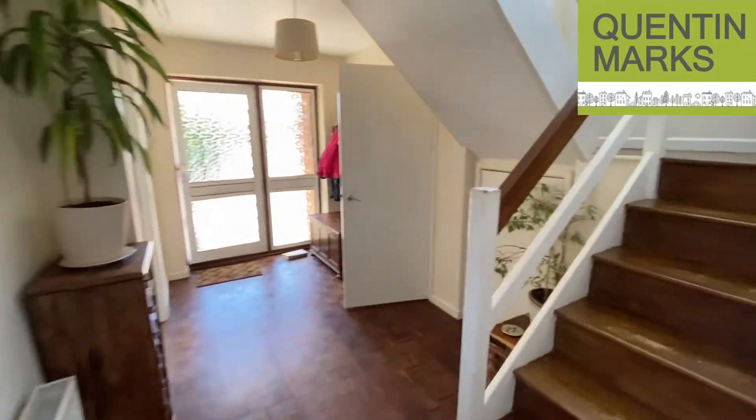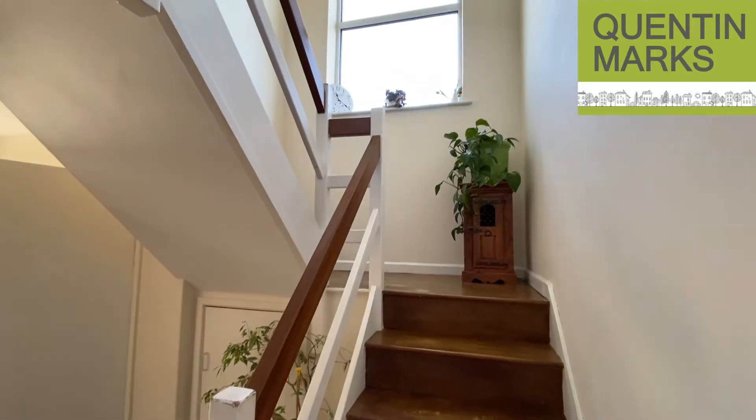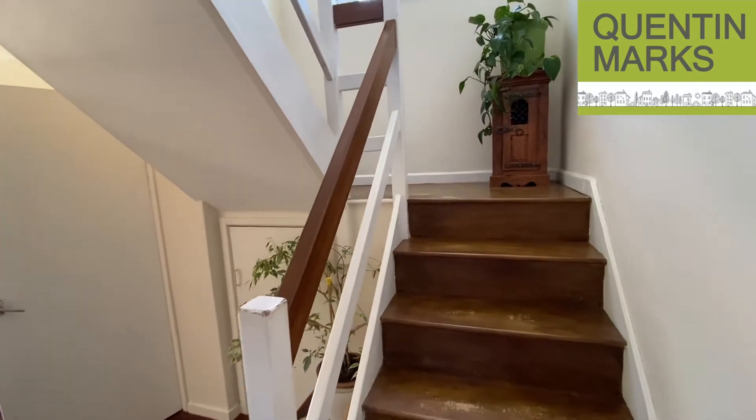The staircase leading up to the first floor is a dogleg staircase, and there's a large picture window on the half-landing which floods light into the hallway. This is a nice feature too.